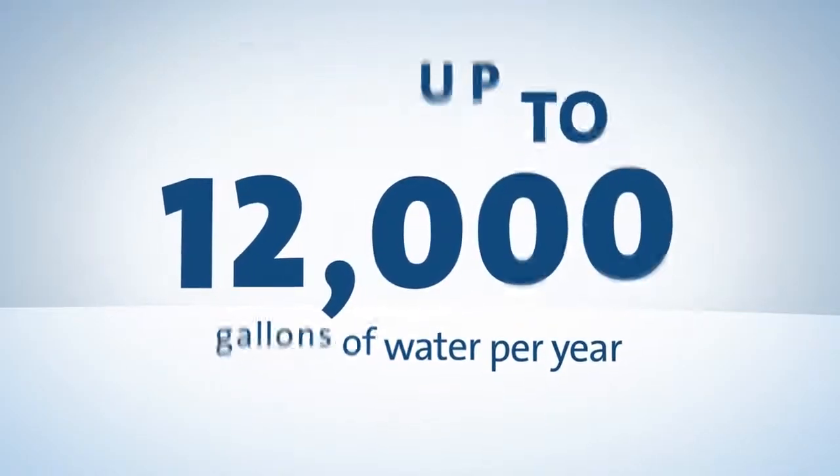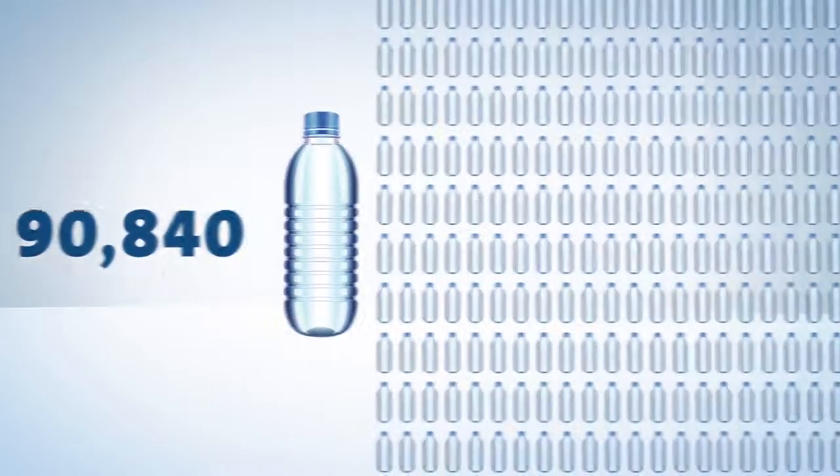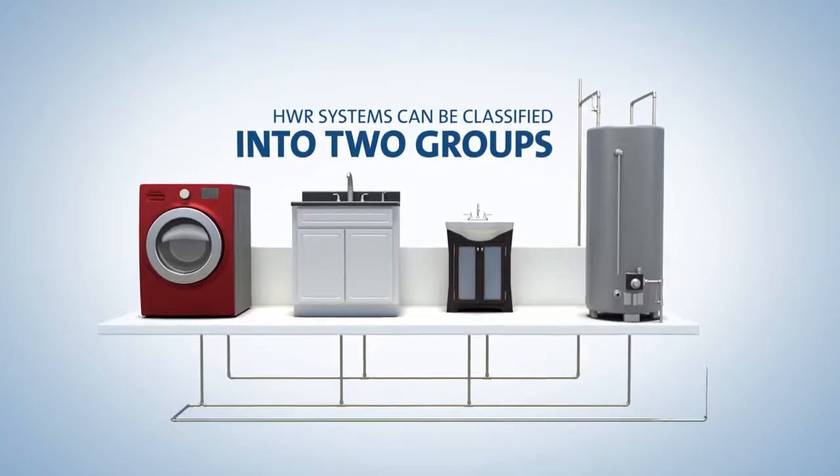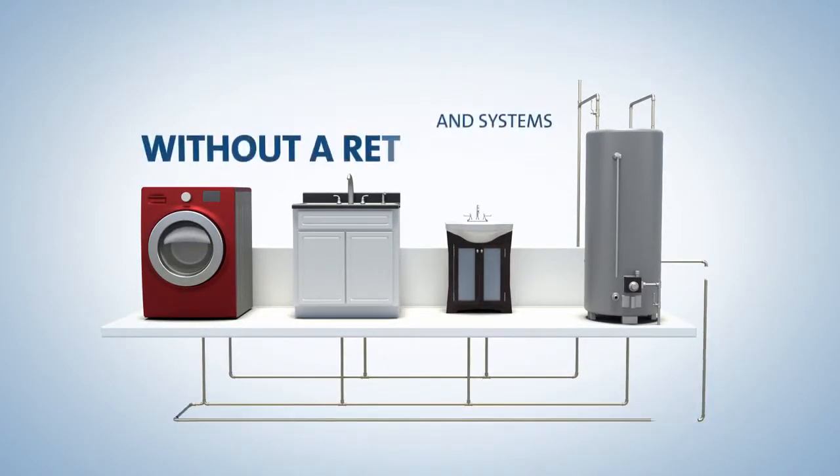That's enough to fill 90,840 16.9-ounce water bottles. Hot water recirculation systems can be classified into two groups: systems with a dedicated return line and systems without.